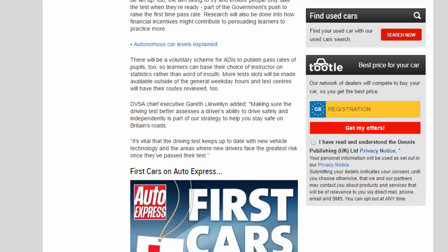Test centers will have their routes reviewed. DVSA chief executive Gareth Llewellyn added: "Making sure the driving test better assesses a driver's ability to drive safely and independently is part of our strategy to help you stay safe on Britain's roads."